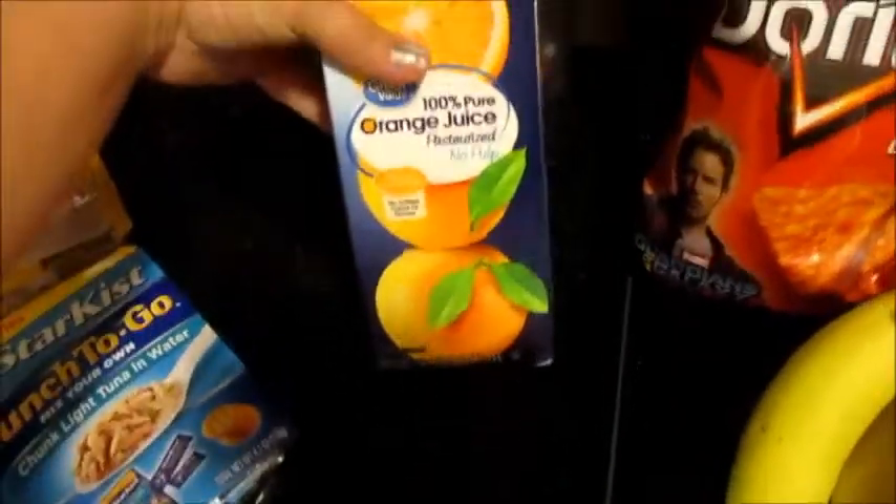And then it was a pound of bananas but two of them have already been eaten. And then I got this orange juice — I think it says no pulp.